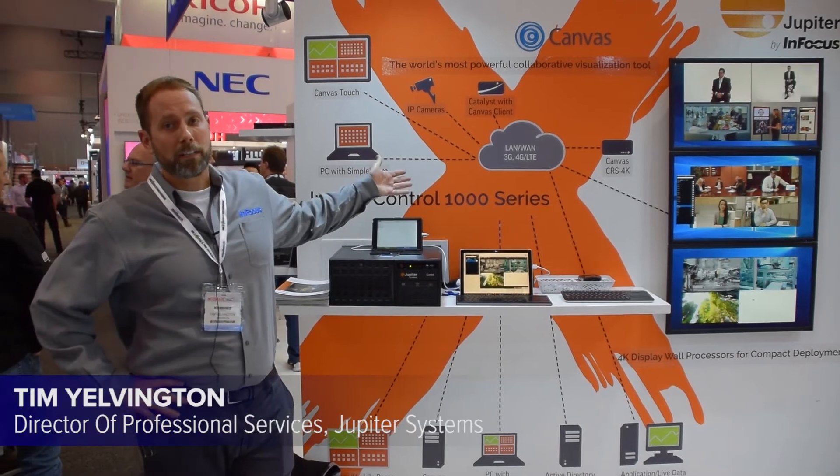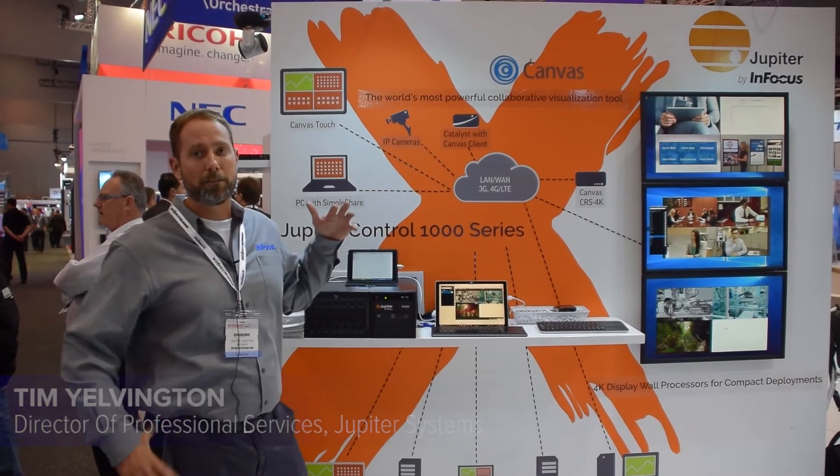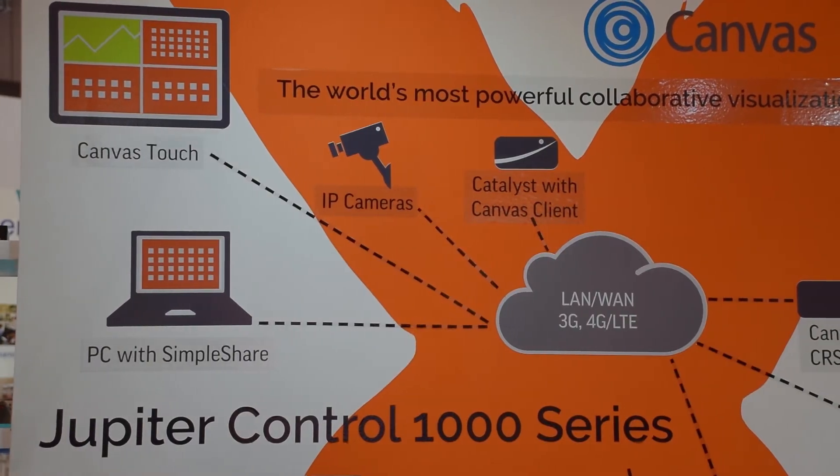We're showcasing our Canvas product line, which is our visual collaboration software that allows you to bring in all of your audiovisual data into our environment and share and collaborate with your entire enterprise.